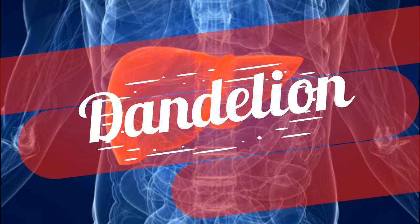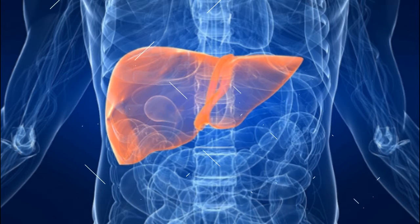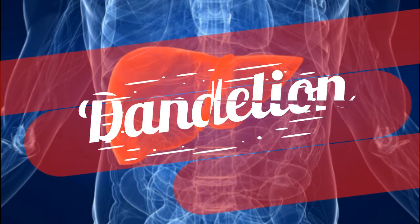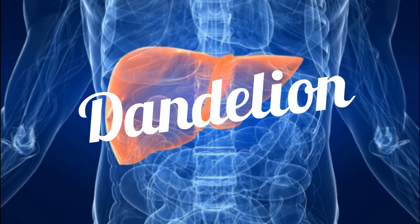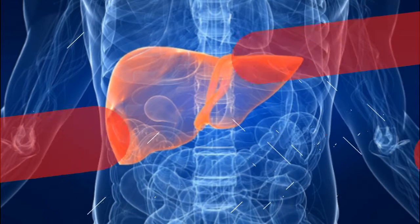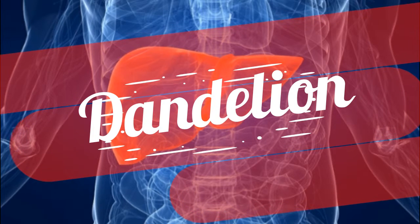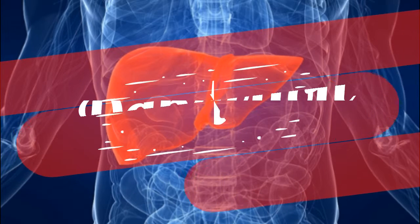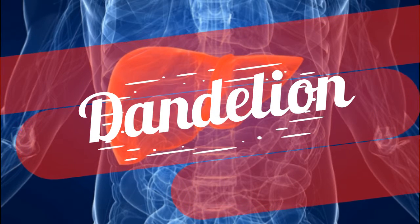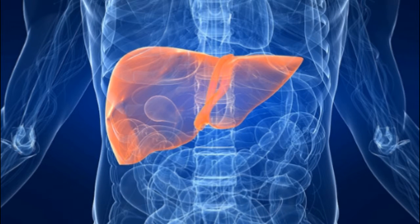Dandelion — another powerful herb — is considered nothing more than a pesky weed by homeowners and golf course groundskeepers across the country. But such prejudices aside, dandelion (taraxacum officinale) has a lot going for it, including the B vitamin choline, which helps in phase one liver function. It's also helpful for other liver problems such as jaundice, cirrhosis, and high cholesterol.